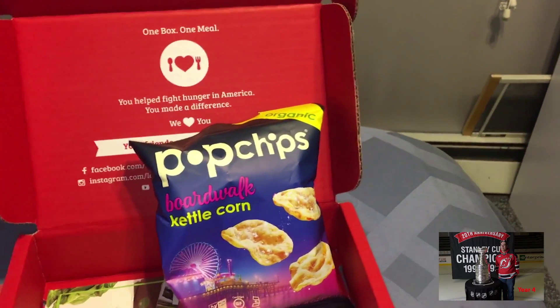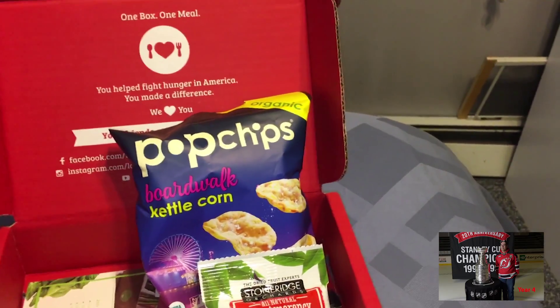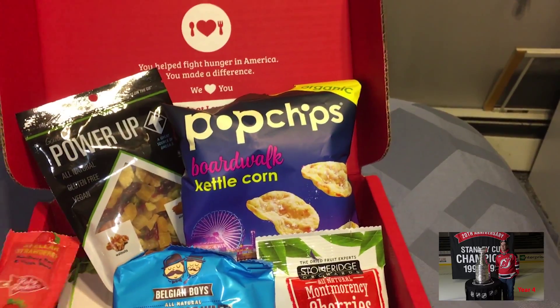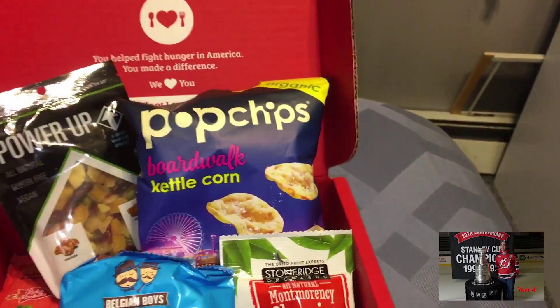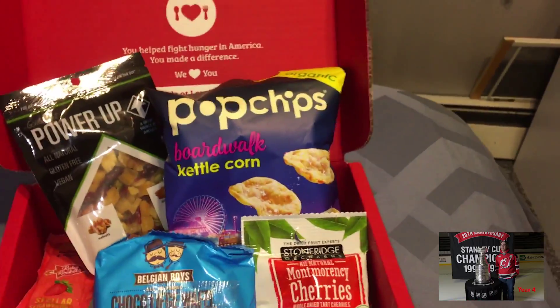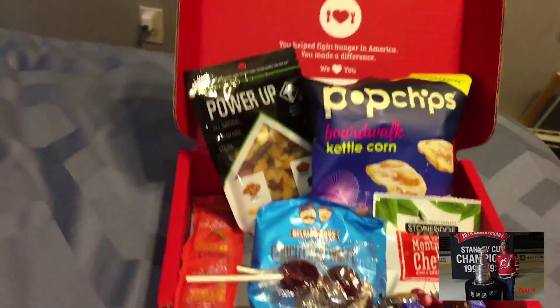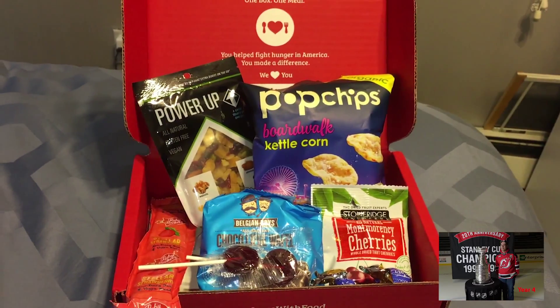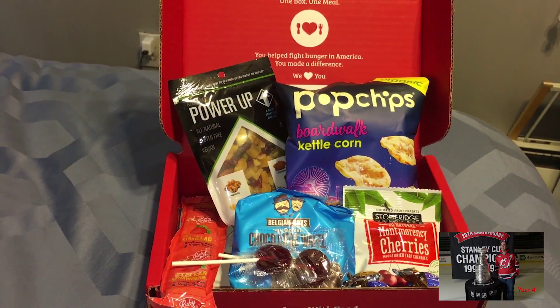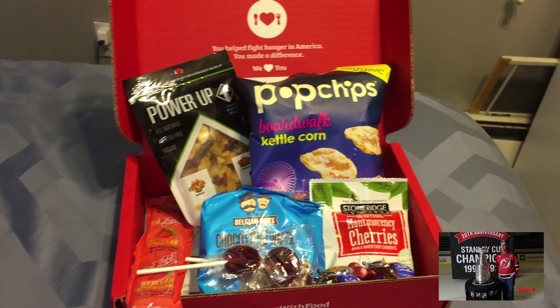So there we have it — the last box that I will get from them. There's a lot of goodies in here. I like these chocolates. And then these, which I'm not going to try because they're open. But there you go. Don't forget to like and share, and we'll see you next time with other boxes.